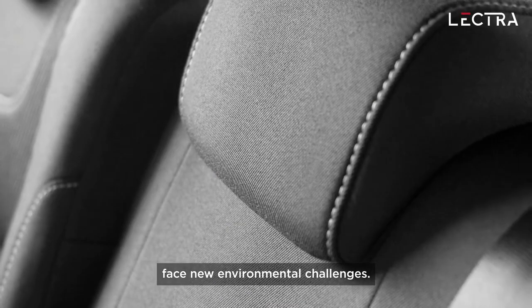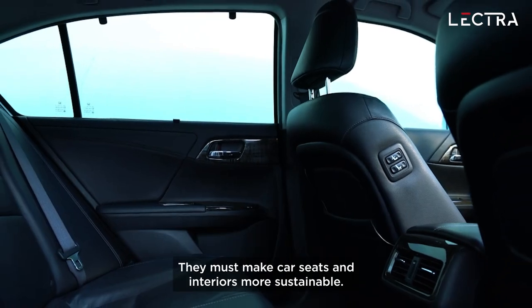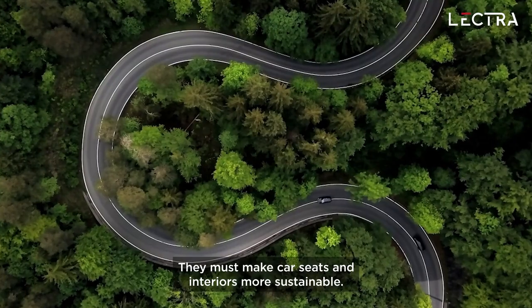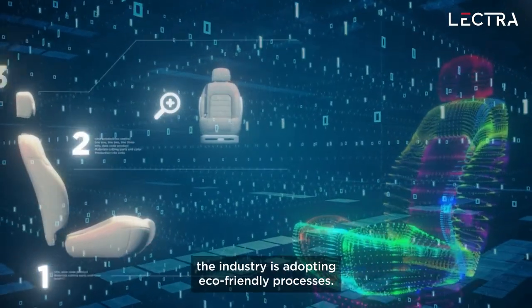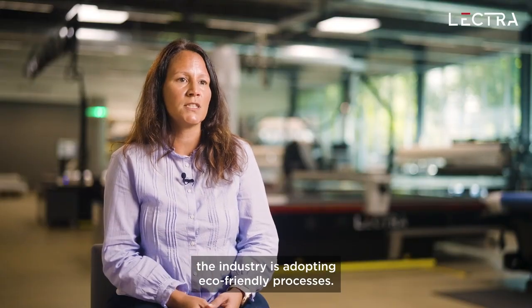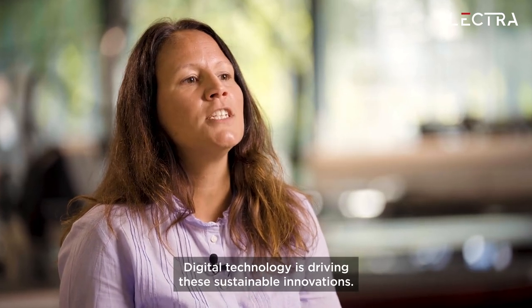Automotive industry players are already committed to carbon-free mobility, and automotive manufacturers face new environmental challenges. They must make car seats and interiors more sustainable. From design to production, the industry is adopting eco-friendly processes. Digital technology is driving these sustainable innovations.